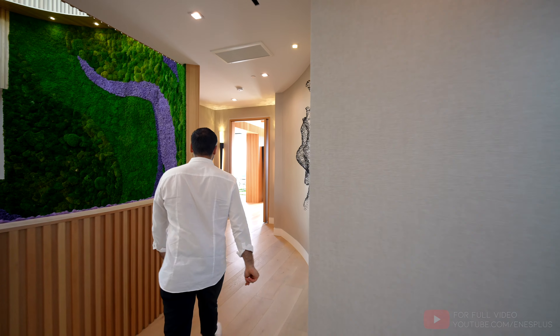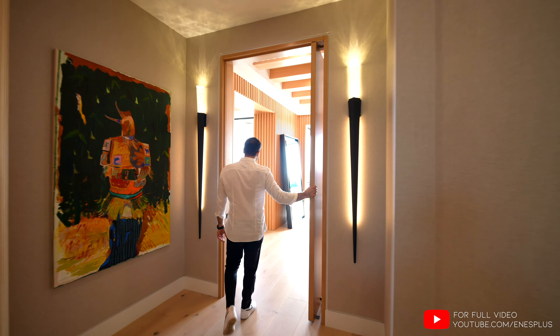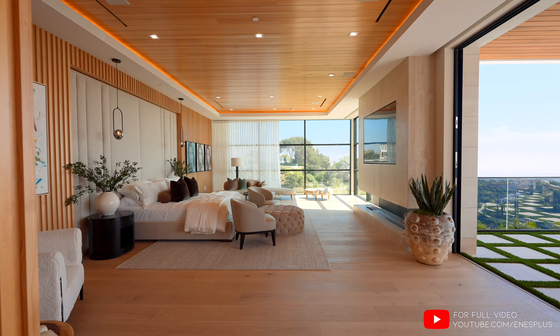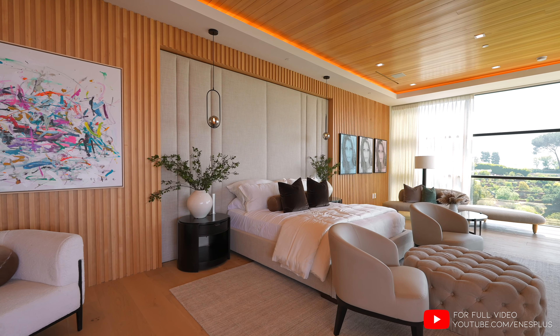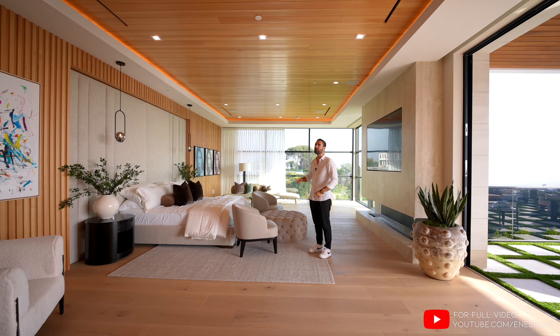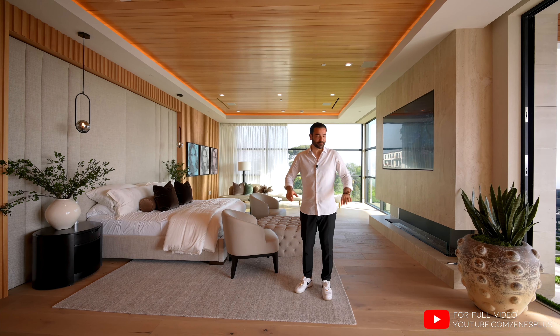Now let's check out the primary bedroom, which is on this side — the pivot door opens up. First I want to take everybody to the left where we have the bedroom itself. Of course it comes with a king size bed, padded back wall, wood paneling. Ceilings are also all white oak with cove lighting above, white plank hardwood floors.